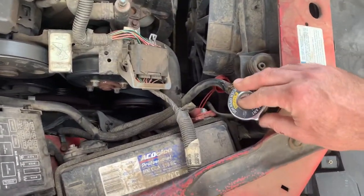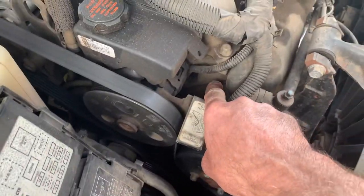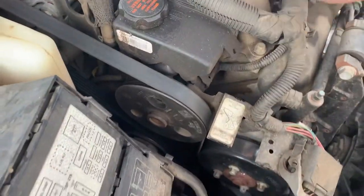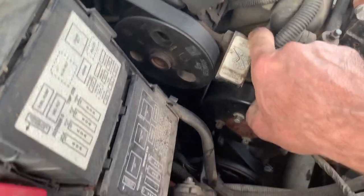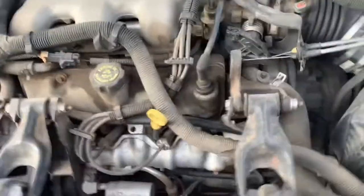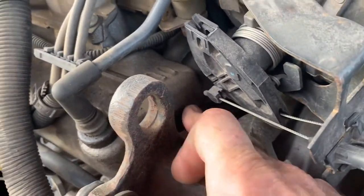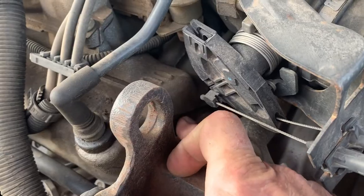We'll start up here with the intake gaskets. Intake gaskets are right here between the upper plenum and the lower plenum, and you'll see them on both sides. If you see coolant leaking right here in this area, any drippage there, or a lot of oil, and you've been losing coolant...